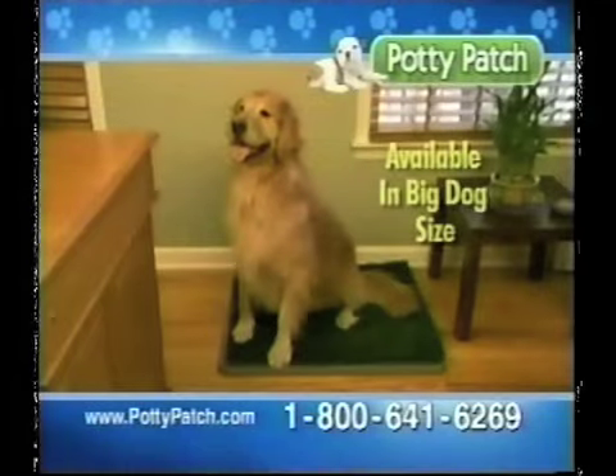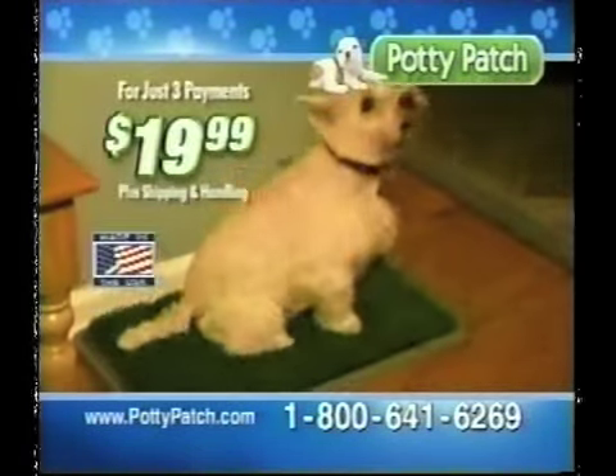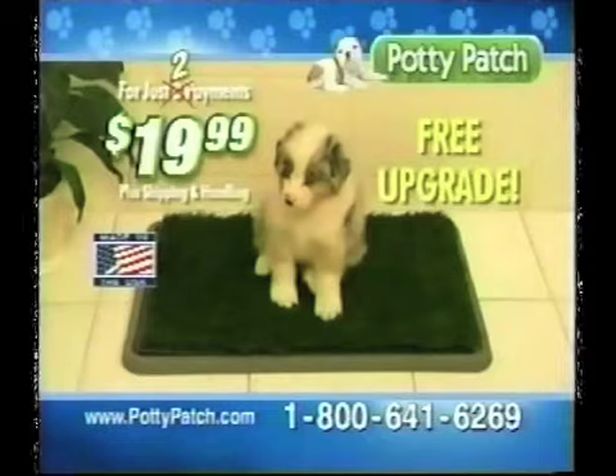Potty Patch is also available in a big dog size. Call now and keep your rugs, floors, and furnishings looking like new. Order today and we'll make the last payment for you — that's just two easy payments of nineteen ninety-nine.